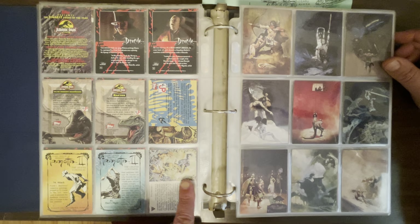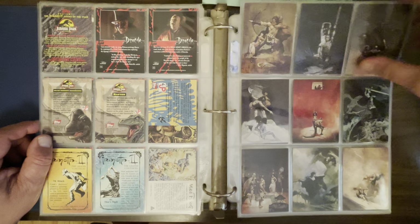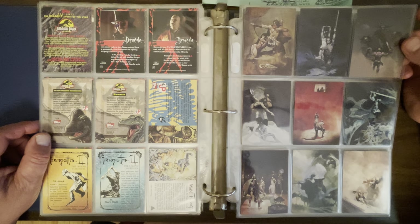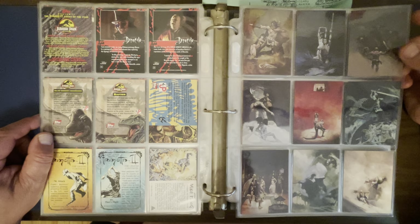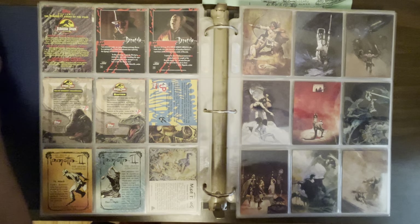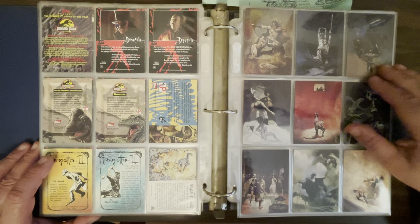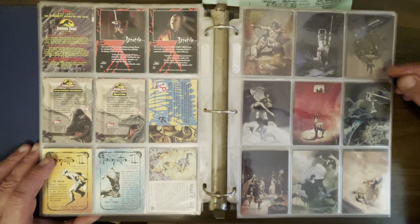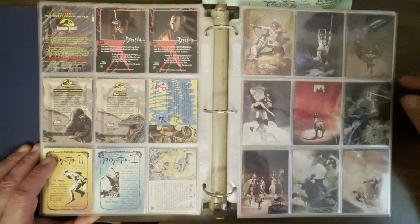Here are the backs of those cards — we get to see a little more Mike Ploog art and some sketches of Frank Frazetta. Now I do have the complete set of these — they are so nice. It's the Jeff Jones card set. That's what it was called. This is before they changed their name to Jeffrey Catherine Jones. These are all of Jones's paperback covers and the fantasy art he did throughout the 70s and 80s. I never realized he was that prolific as a cover artist. These are all beautiful.